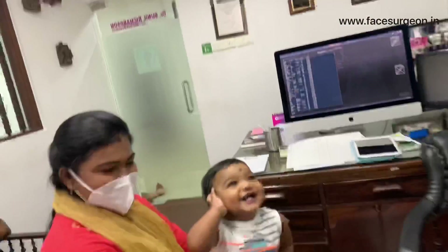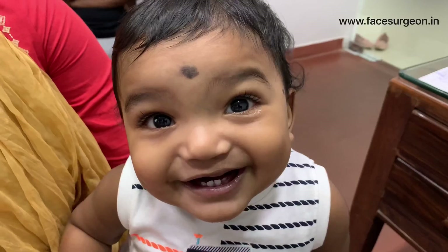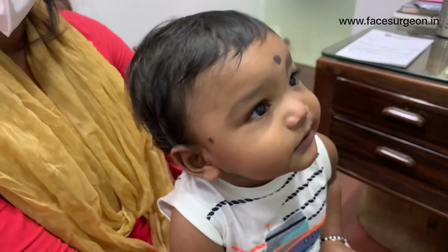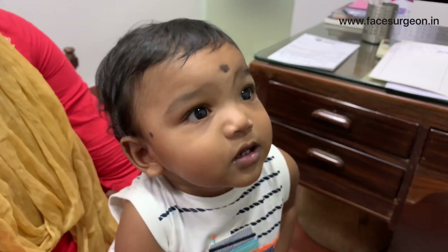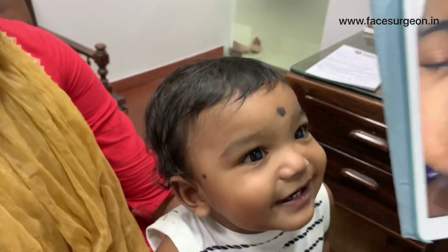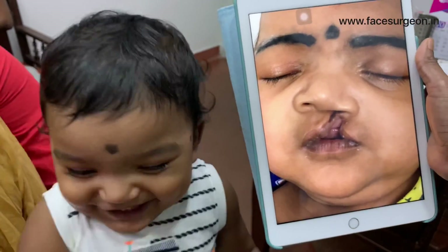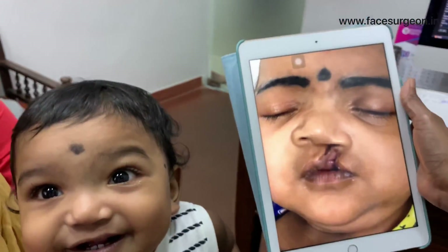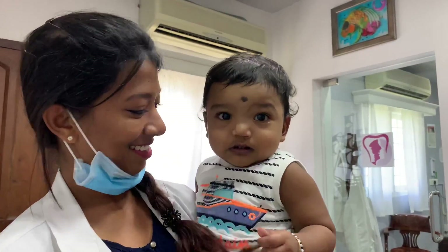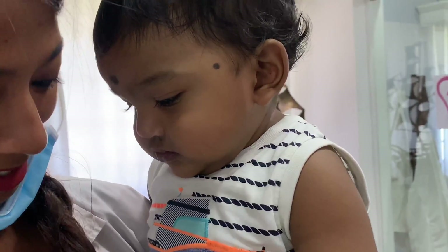I'm going to show you some close-up video of him. Is he always like this? Amazing — we don't find many kids who are happy when they come here. Usually they remember and don't want to come back. It's amazing. Thank you, bye!